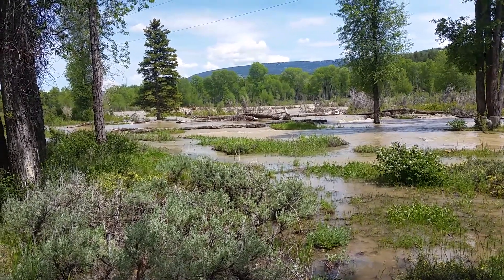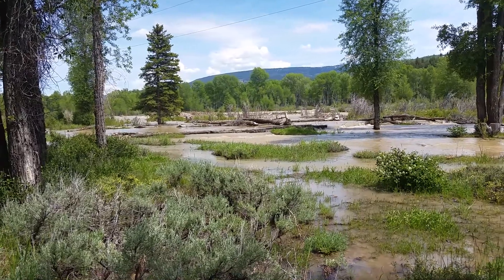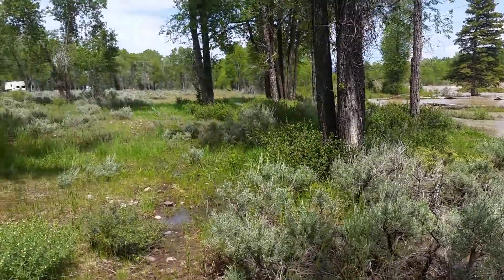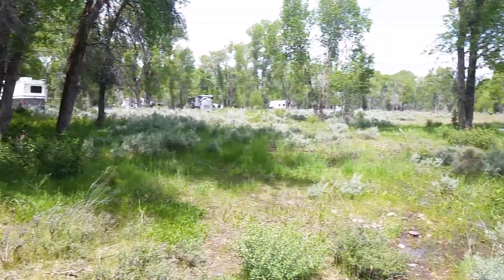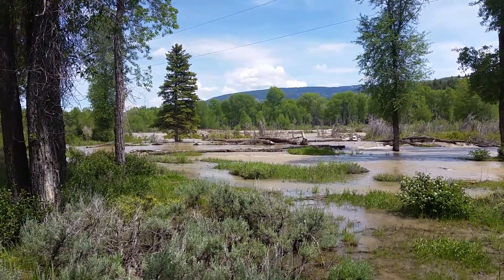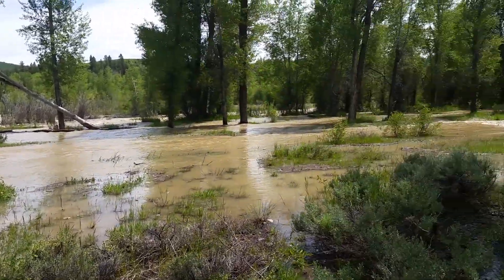June 6, 2017. Travels with Phil. You're looking at the Gross Ventre River as it comes into Grand Teton National Park. This is the Gross Ventre campground — I think the biggest one in the Grand Tetons. The river is way over there on the other side of all those downed trees, but it's overflowed and is now coming through part of the campground.